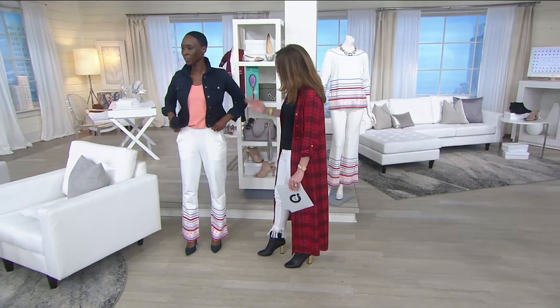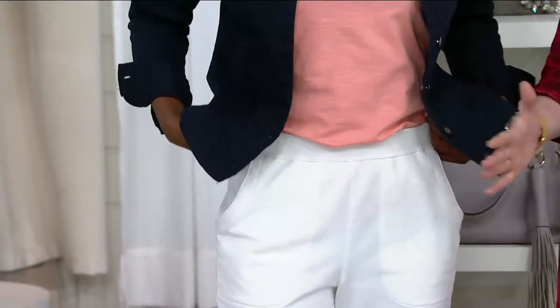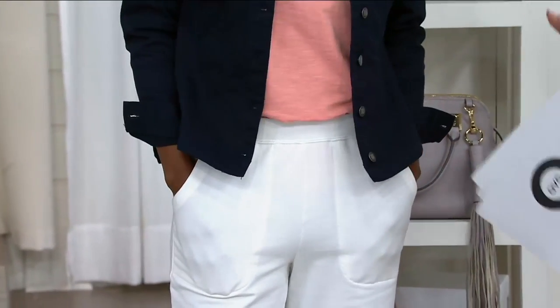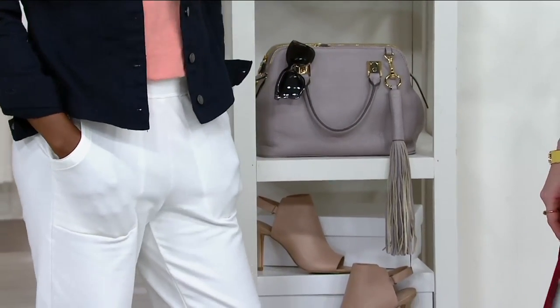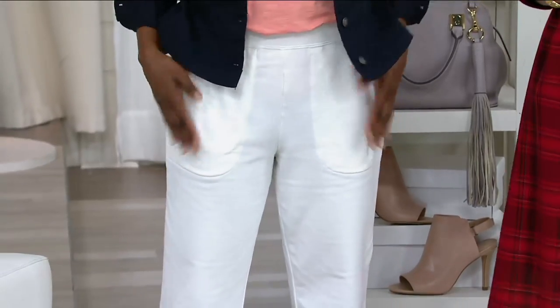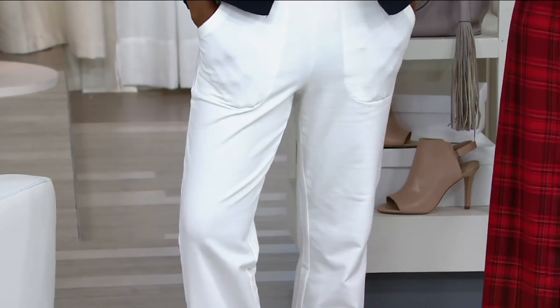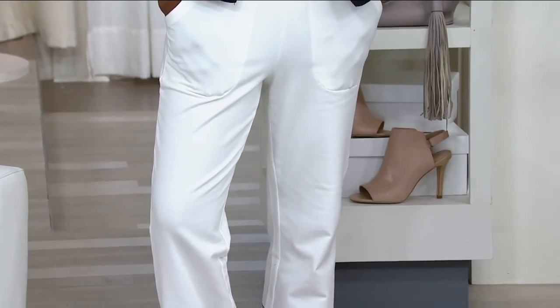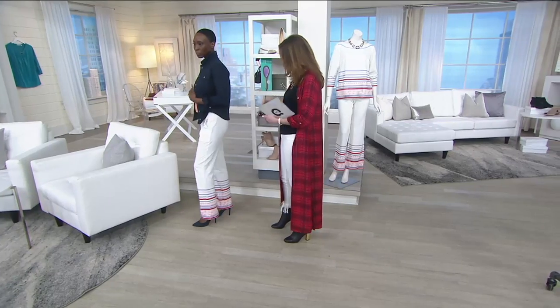Do you like that they're fitted? Or if I wanted to size up and kind of have this more like flowy, relaxed, beachy, casual vibe? Going up a size would be good too, like for the plane and things like that. Yeah, because this is definitely a more fitted fit. But going up a size would be comfortable too. It's cotton and spandex, machine wash, tumble dry.